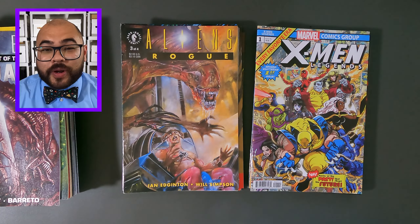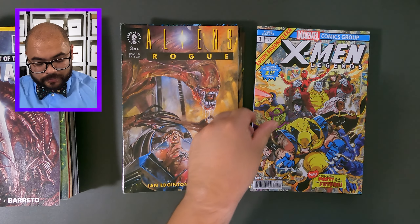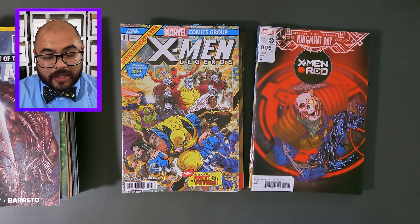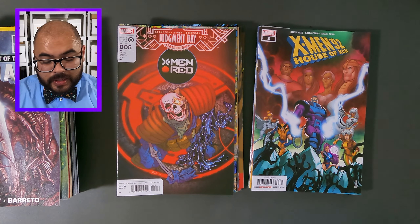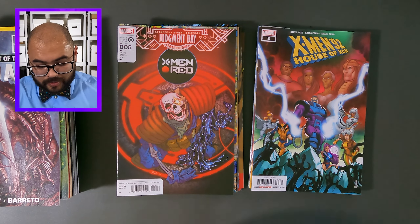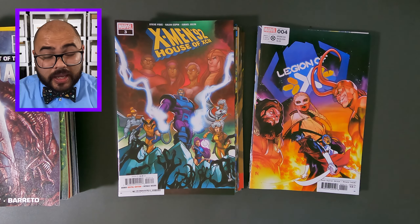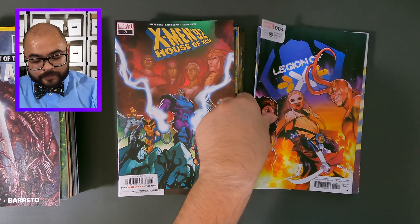It wouldn't be a comic book haul without some X-Men comic books. This is X-Men Legends, issue number one. Next is X-Men Red, issue number five. Now it's X-Men 92, House of 92, issue number three. Now it's Legion of X-Men, issue number four. And Immortal X-Men, issue number five.